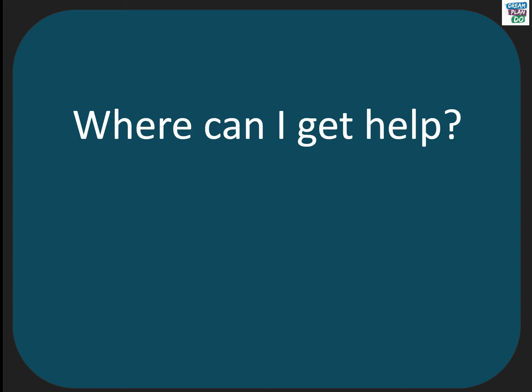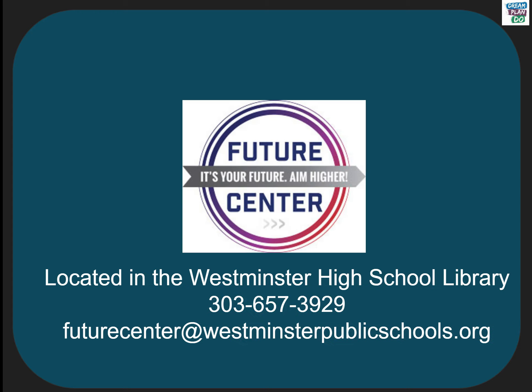So, if you get stuck, where can you get help? The Future Center is a resource for all WPS students, and our job is to help you with identifying and planning for your future steps after high school. You can find us in the Westminster High School Library, and we have counselors available at both Westminster High School and Hidden Lake High School. Students and parents can call and email us with questions they have.